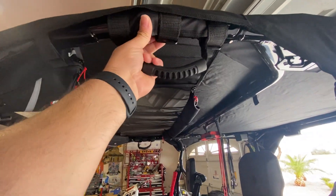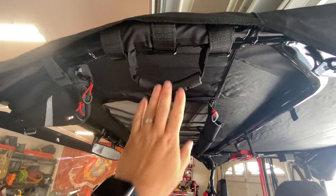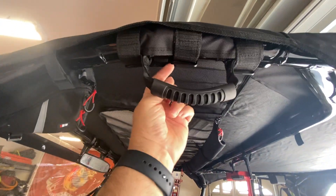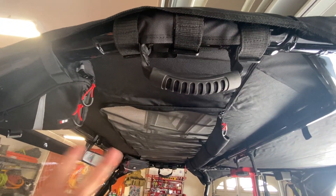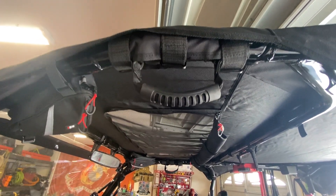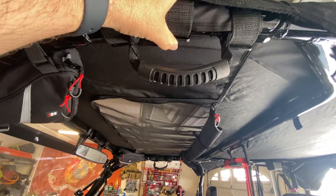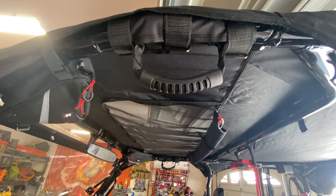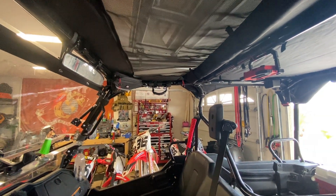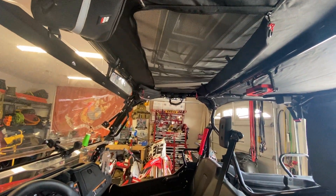Next I got some grab handles — worst thing I ever bought. I bought a pack of four, and while installing the first two, the snap buckles broke, making them completely ineffective. I figured out how to install the other two without breaking the buckles, but I don't trust them at all. They're more visually aesthetic than anything — neither I nor the passenger actually uses them.